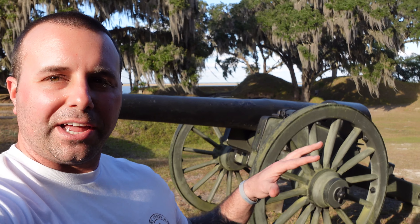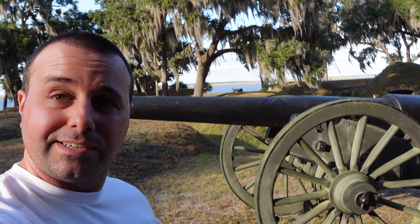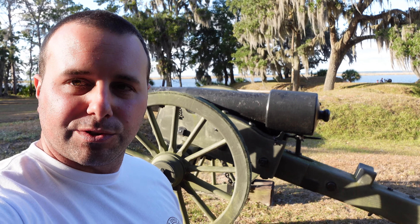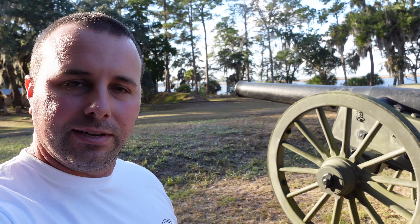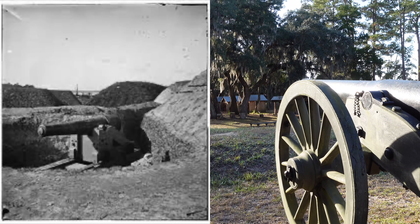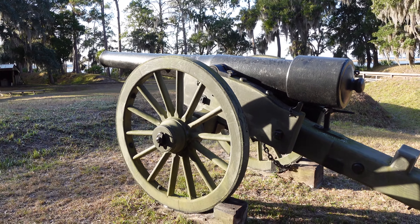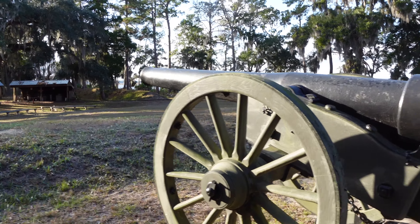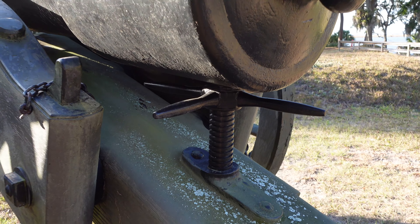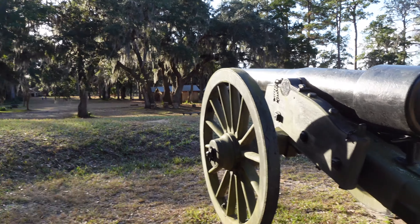A hundred pound Parrott shell - that is insane. And here's your eight inch grapeshot, essentially turning your cannon into a giant shotgun. They're showing you smoothbore versus rifled cannon ordnance. A smoothbore projectile would be round but far less accurate. For a rifled cannon, the ordnance takes the shape essentially like a larger bullet, and it would spin, making it far more accurate.